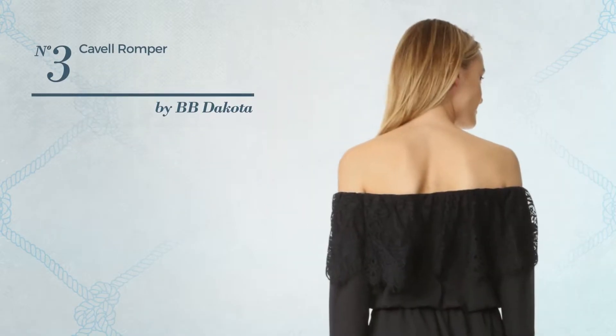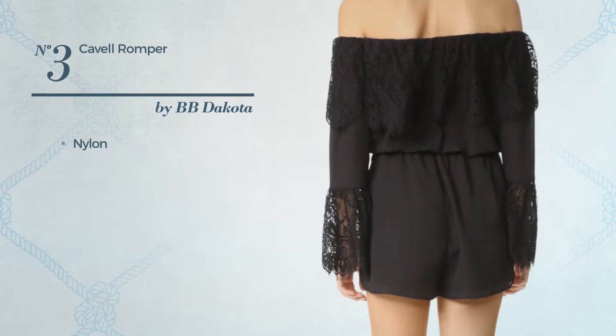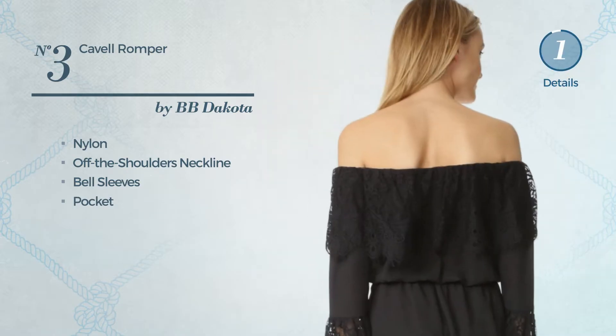Number 3. A short-length romper crafted from lightweight nylon. This romper includes an off-the-shoulders neckline, bell sleeves, and pocket. Available merely in this color.